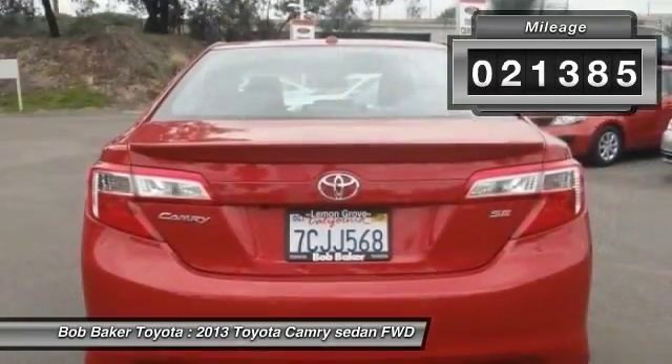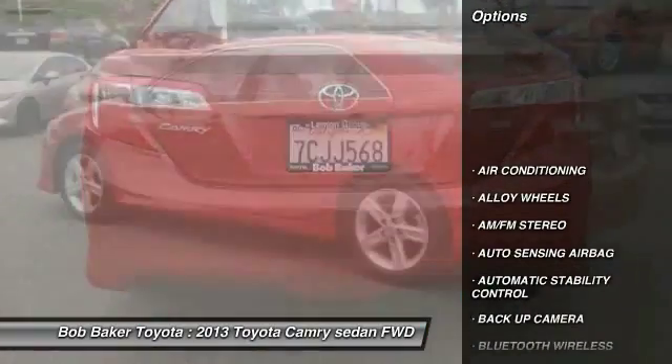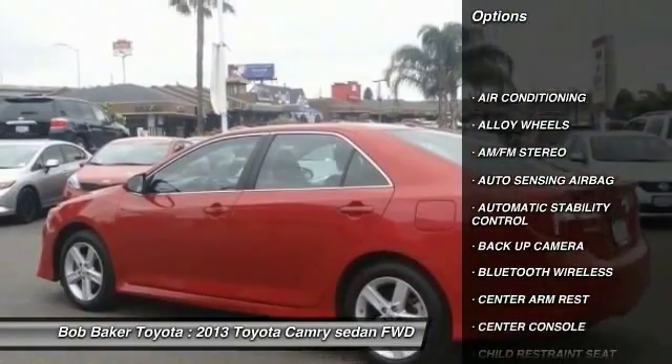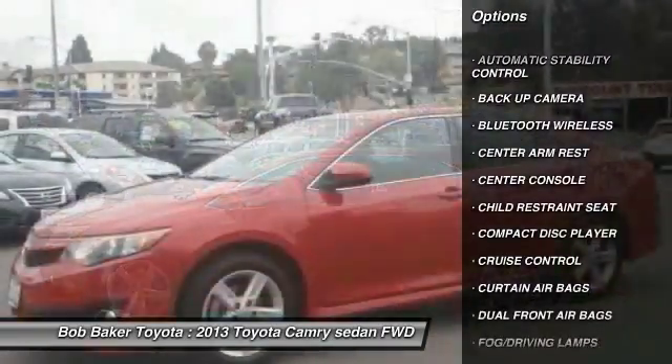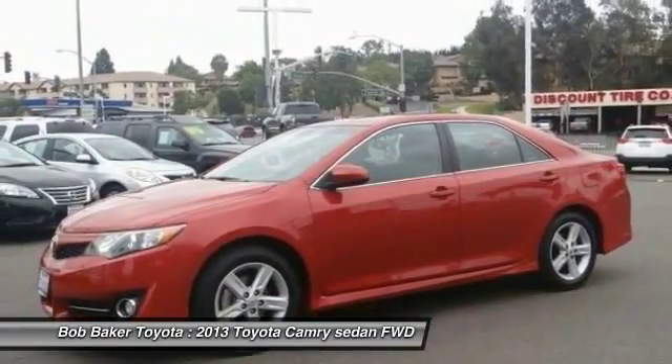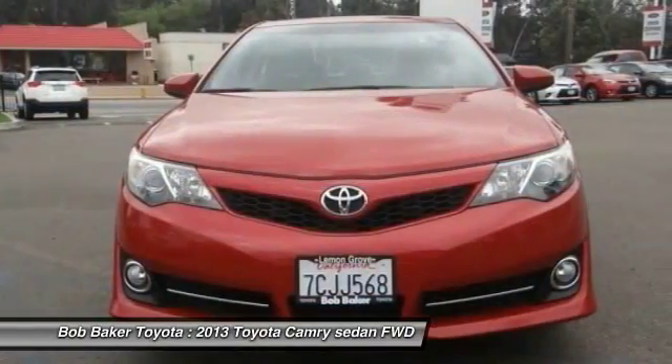Here are some of this vehicle's great options: keyless entry, power sunroof, steering wheel audio controls, traction control, backup camera, Bluetooth wireless data link for hands-free phone, alloy wheels, air conditioning.